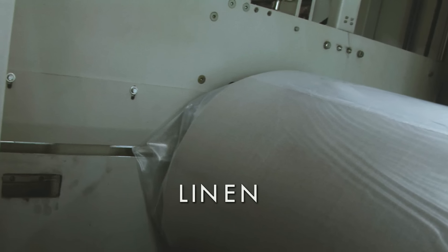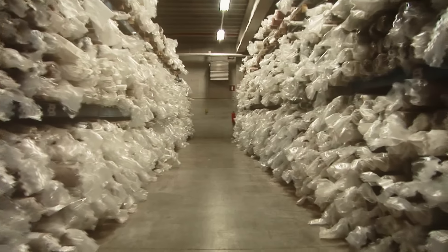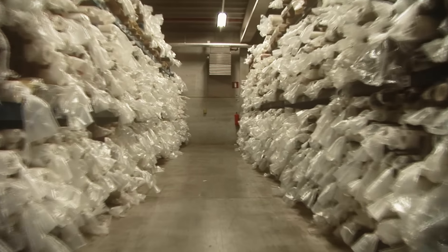Linen fabrics can be used in so many ways – interior decoration, upholstery and drapery, household linen and apparel, artist canvas and technical fabrics.